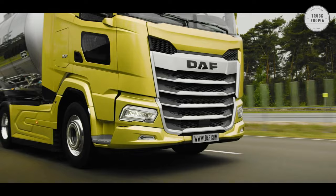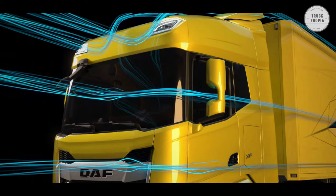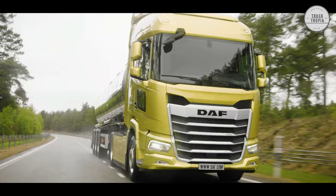Exterior: The design features ensure that the DAF XF is the most eye-catching truck on the road, and they also contribute to excellent aerodynamics to enhance transport efficiency. The DAF XF offers unmatched possibilities when it comes to chassis configurations. Components can be positioned to optimally meet your specific requirements for highest efficiency. In addition, there is ample space for mounting pump systems, crane leg supports, or large fuel tanks.